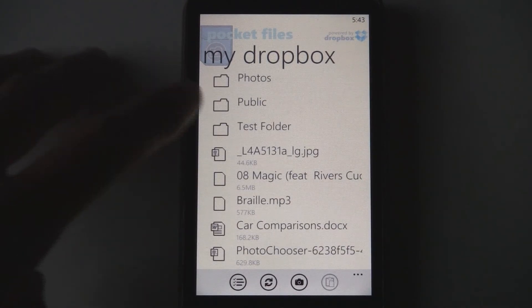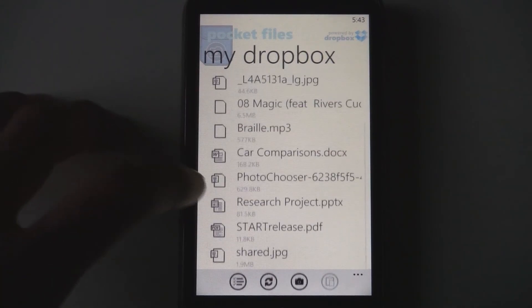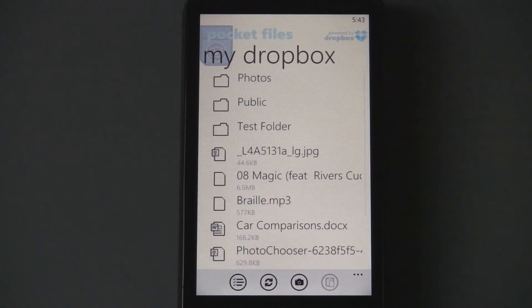If this Dropbox application fits all of your needs, you can pick it up in the Marketplace for 99 cents.